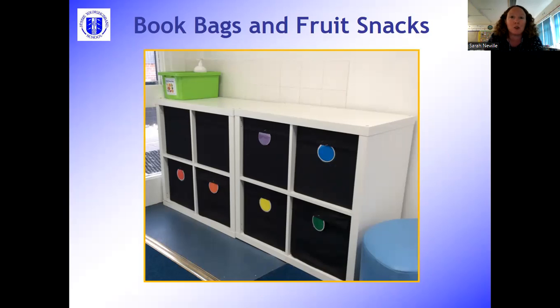Thanks again for making sure your child has the right equipment. The green box on top of the unit is where children put their fruit snacks if they're bringing one in from home. We also have free fruit available in Key Stage One each day. Your child should have brought home their show and tell rota which tells you what colour group they're in — that colour group helps them organise themselves in the morning, so they put their book bag in their colour box. When they come into the classroom it's also where they put their water bottles.